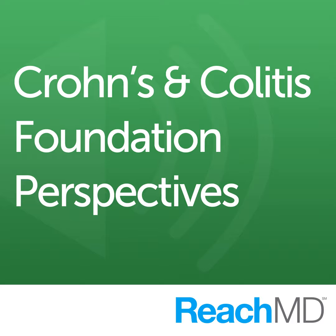Dr. Dubinsky, it's great to have you with us. Thank you so much for having me. So you'll be speaking on getting the most from the drugs we have at our disposal to treat IBD at the Congress, and I'd love to hear a quick overview of the topics you'll cover during your presentation.